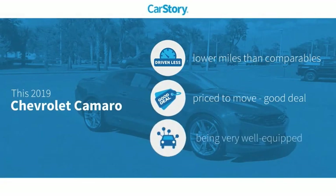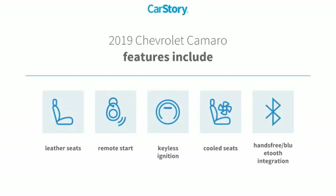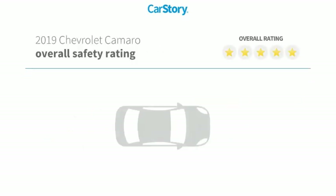CarStory research indicates this vehicle as having lower miles with less wear and tear — a good deal and loaded with features. Features also include remote start, keyless ignition, leather seats, hands-free Bluetooth integration, and cooled seats.